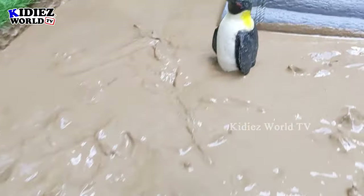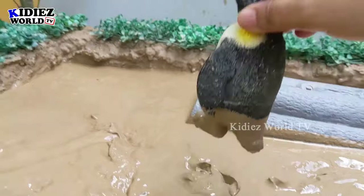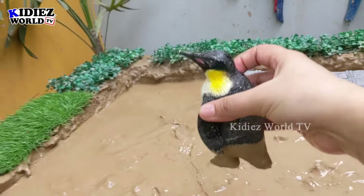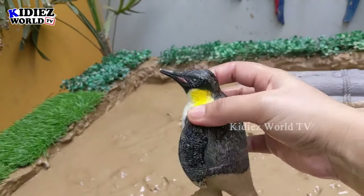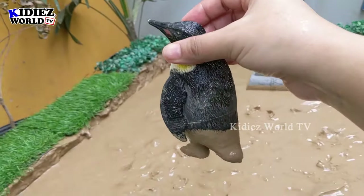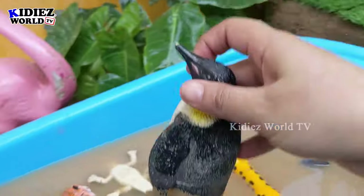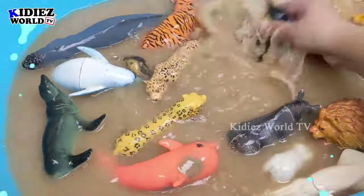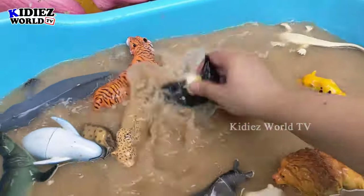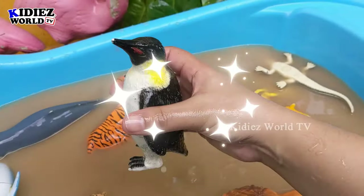And last we have a beautiful sea animal — the penguin! It has lots of attractive colors: white, yellow, red, and black. This penguin is so awesome and lovely. It's very muddy, let's wash it. Here we go, penguin!